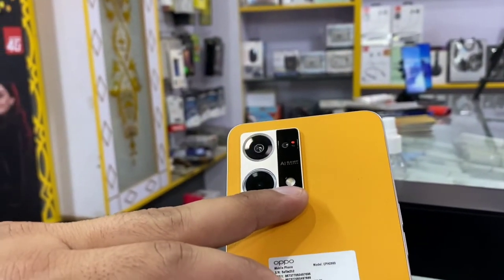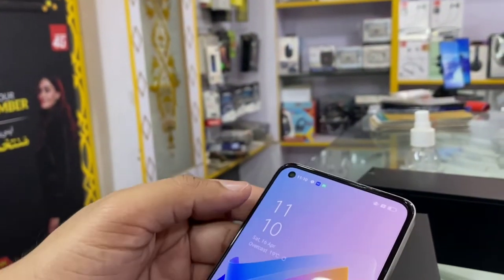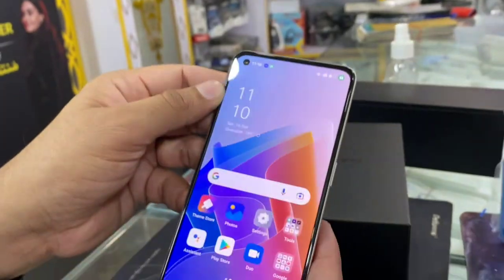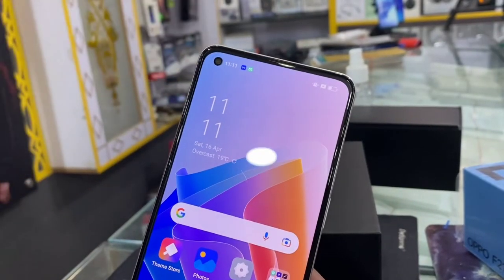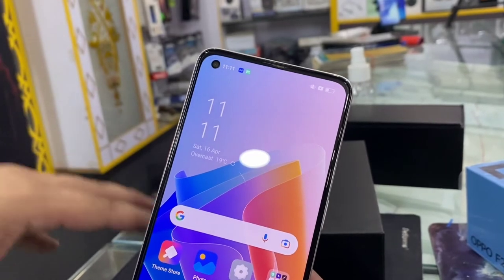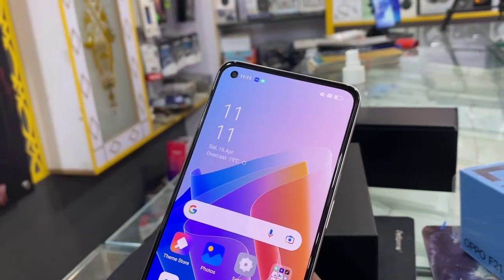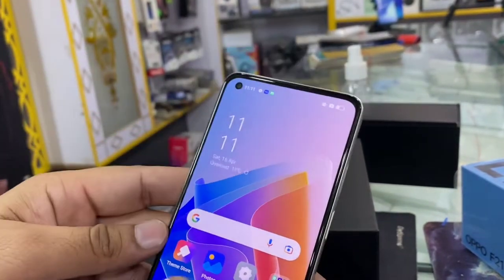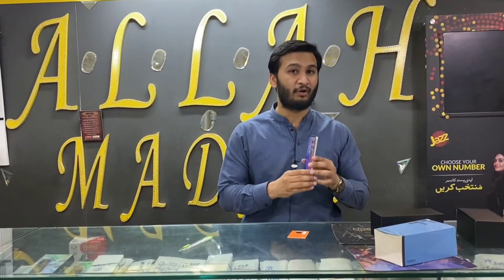On the back side, you can also see a flashlight option. For the front side camera, you will find a 32MP camera. It is made in collaboration between Sony and Oppo, using the Sony IMX709 sensor. This sensor provides very good portrait results from the front side. We tested a few photos that we clicked, and we will show you the results of the front camera.